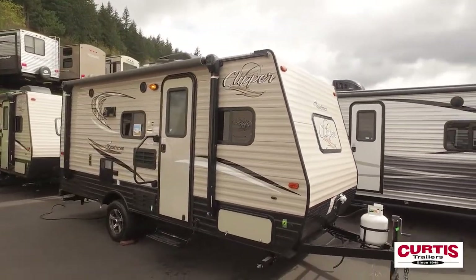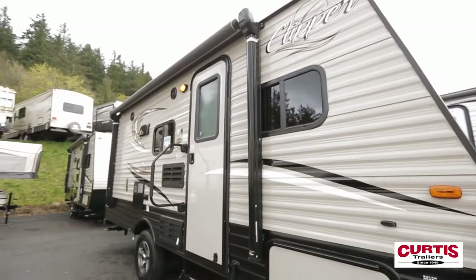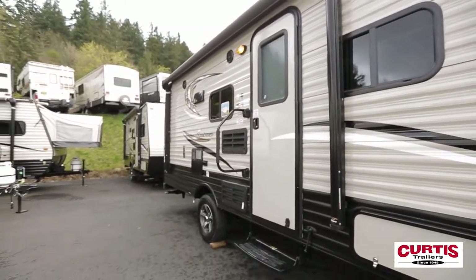Introducing the 2018 Coachman Clipper 17VHS, the new standard for fuel-efficient lightweight towables.